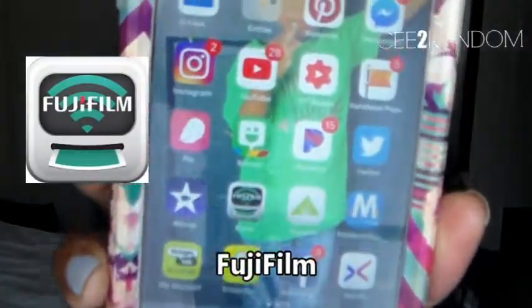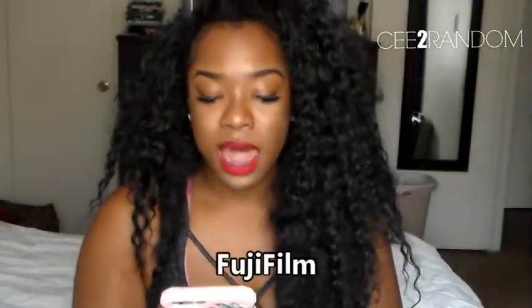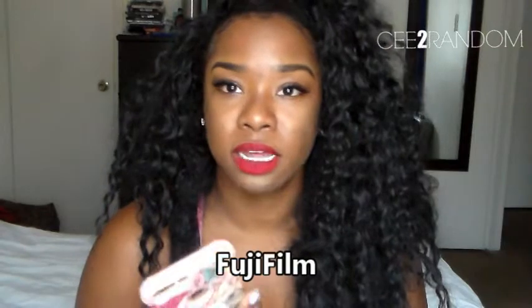I'm gonna show y'all something interesting — the Fujifilm app. I love this Fujifilm app because I love pictures and I always have pictures I want to print out and put on my wall. I actually have a huge collage on my wall. What you do is connect it to a kiosk from Walmart, or you can take pictures from your phone and order them, have them sent to Walmart, and your photos will be ready when you get there.